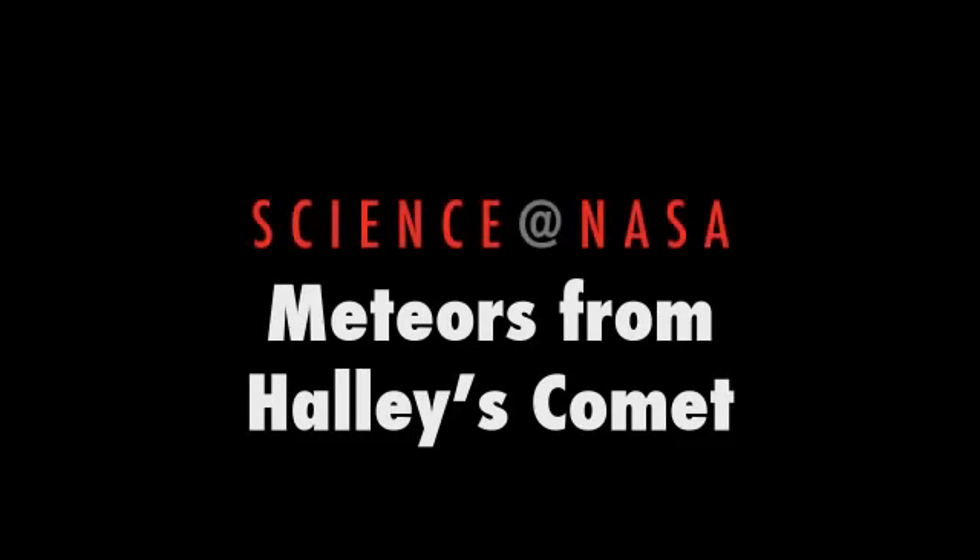Meteors from Halley's Comet, presented by Science at NASA. Mark your calendar. In the year 2061, Halley's Comet will return to the inner solar system and put on a wonderful show for sky watchers around the world.